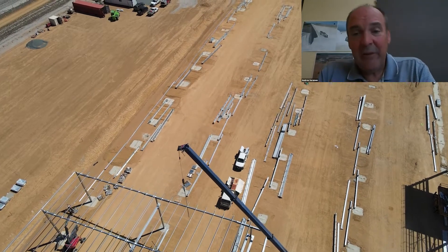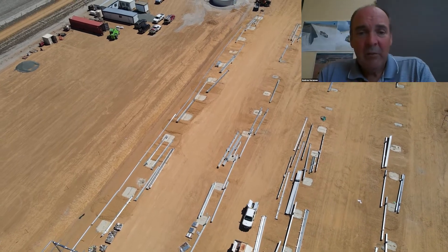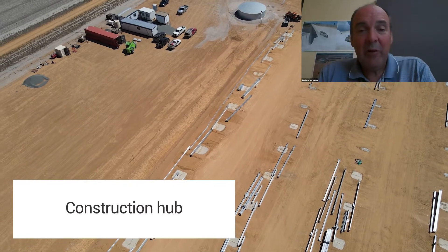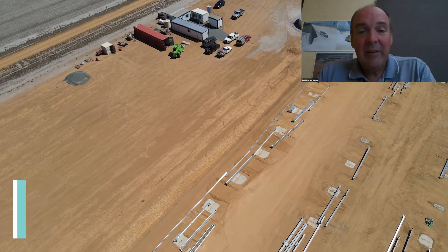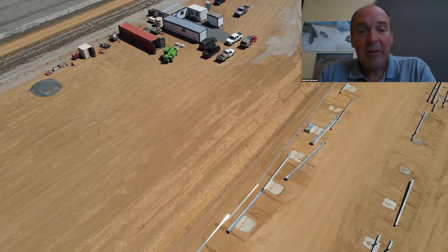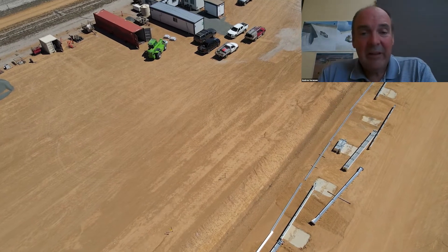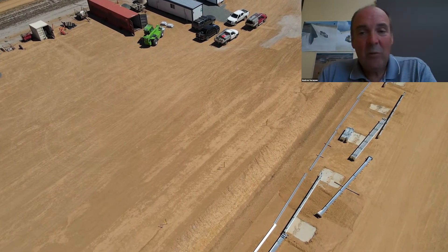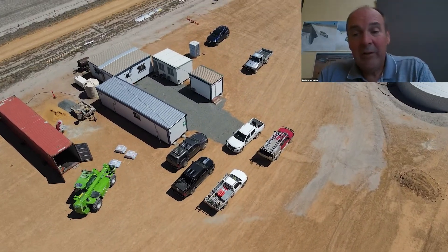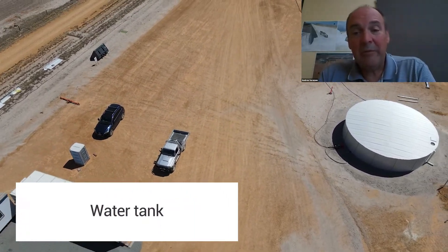This is the last phase of construction that we're embarking upon. What you have here is the construction hub where we have the site portables — this is where we're running the construction project from — along with some storage for equipment in the 40 foot container. You'll also see a large 150,000 litre water tank. This has been installed for the main processing plant but is currently in use for the batching plant, which requires water for the concrete.